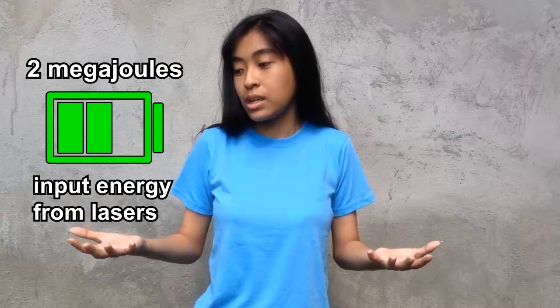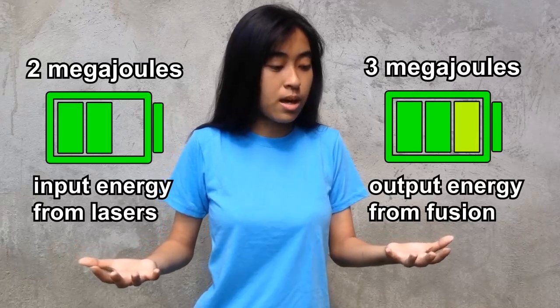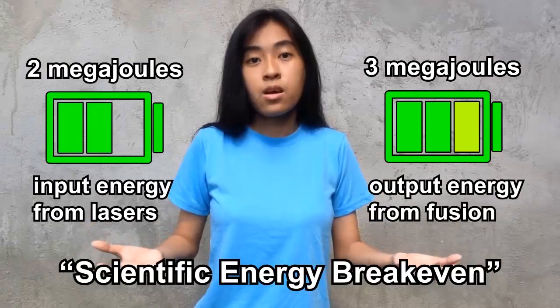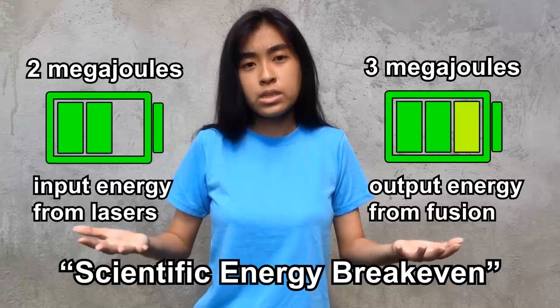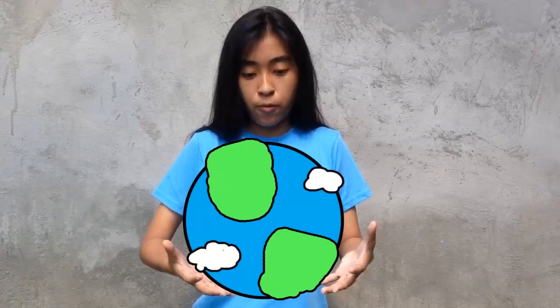NIF scientists reported that 2 megajoules of laser energy blasted to the target resulted in 3 megajoules of fusion energy. This is known as scientific energy break-even, where there is more energy produced from fusion than the laser energy driving it. This form of energy may hold the key in saving our planet from climate change, a global issue that may decide the fate of humanity in the coming years.